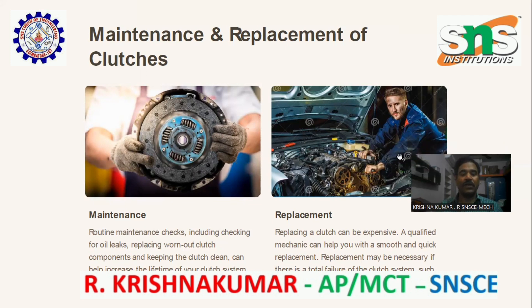Replacement: replacing your clutch can be expensive. A qualified mechanic can help you with a smooth and quick replacement. Replacement may be necessary if there is total failure of the clutch system, such as breakage or tearing of the clutch plate.